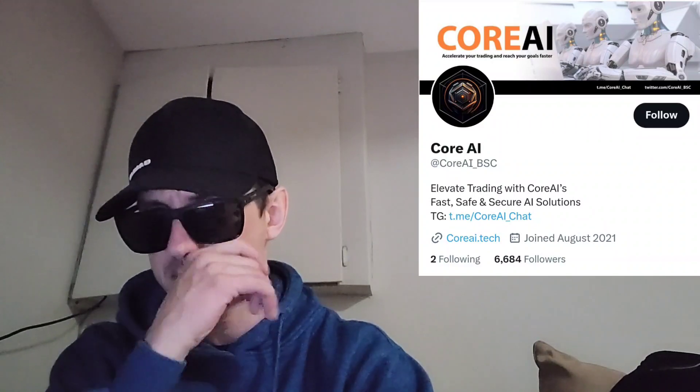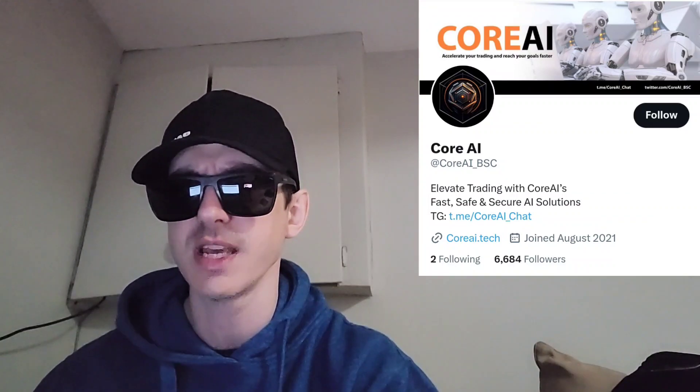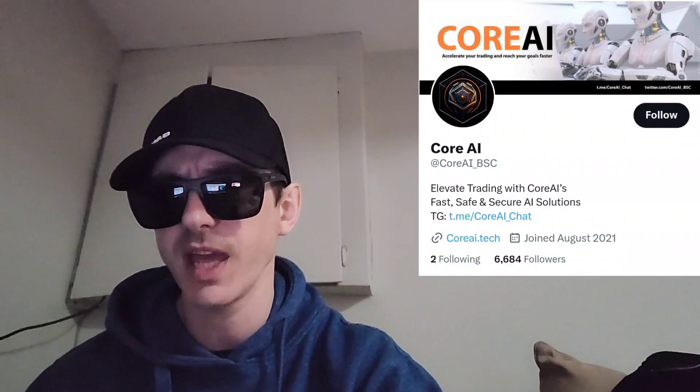If you head over to their official webpage, coreai.tech, they have a full white paper you can check out. The site promotes: Elevate Trading with Core AI's Fast, Safe, and Secure AI Solutions. They also have a Discord you can join. Their platform offers AI-powered trading algorithms, a safe and secure trading environment, customizable trading strategies, a comprehensive education center, automated trading features, and real-time market insights — promising increased profitability, efficient trading, enhanced security, and no experience needed.